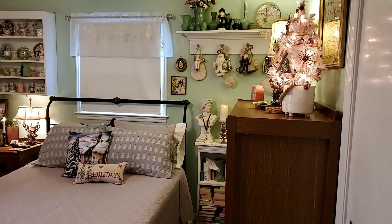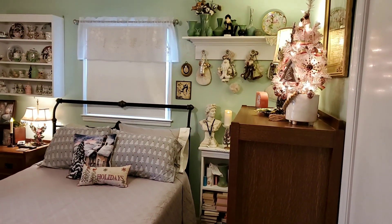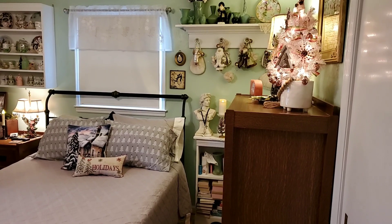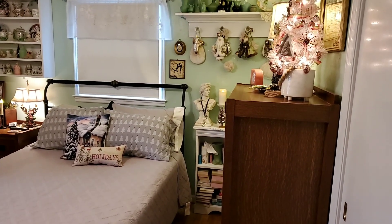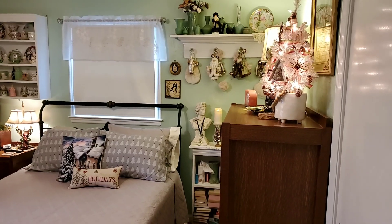Good morning. Today is another part of my Christmas home tour — it's the master bedroom. Some of the things are the same as they were last year because I really liked where they were at, but there are a few things that are different, so I'll just show you what I've done in here.